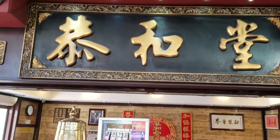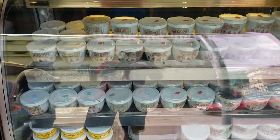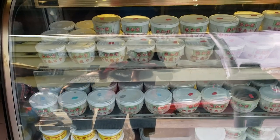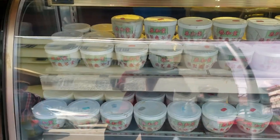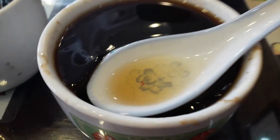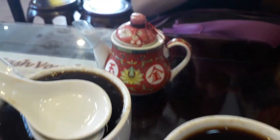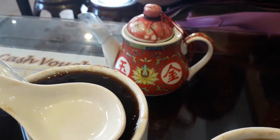This is my favorite herbal jelly shop in Malaysia. They sell many different types of herbal drinks. This is herbal jelly — you can choose hot or cold. This is the herbal jelly I ordered. This is the sweet syrup, and then you put it into the herbal jelly to make it sweet.